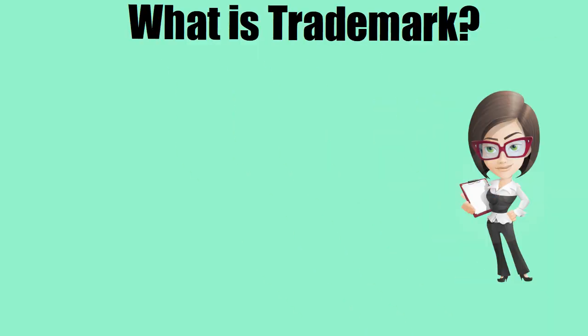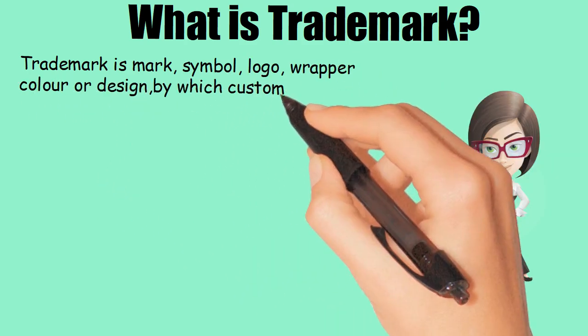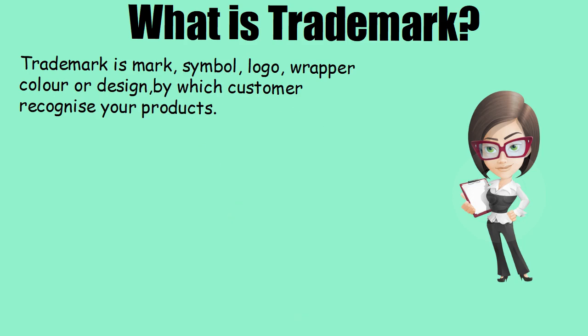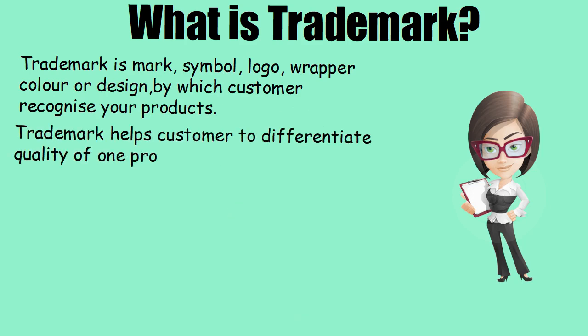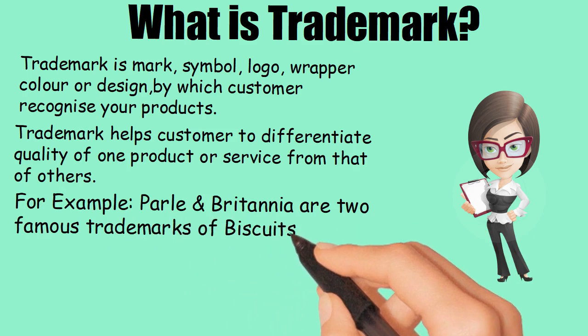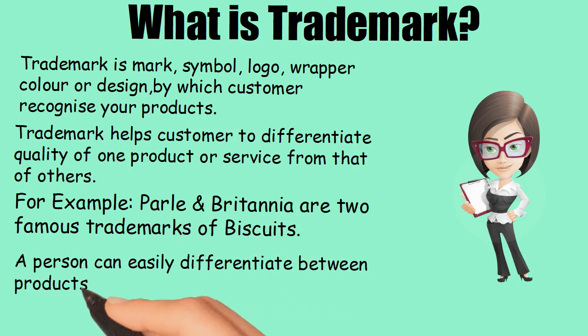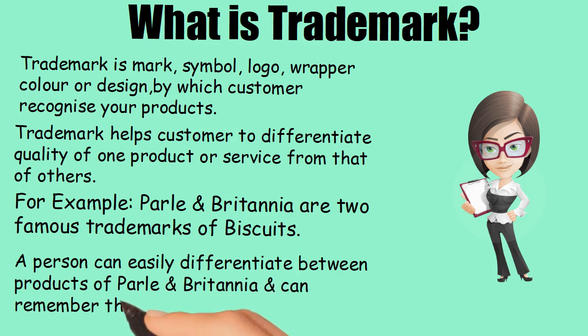What is trademark? A trademark is a mark, symbol, logo, wrapper, color, or design by which customers recognize your products. Trademark helps customers to differentiate the quality of one product or service from that of others. For example, Parle and Britannia are two famous trademarks of biscuits. A person can easily differentiate between products of Parle and Britannia and can remember them.